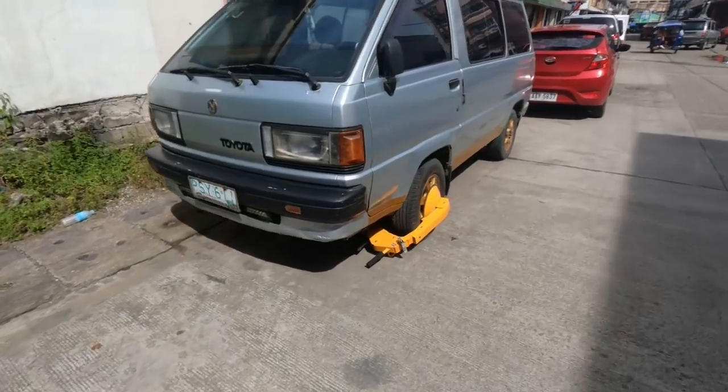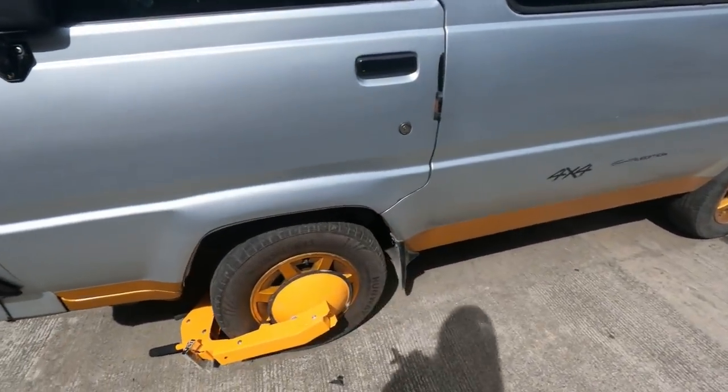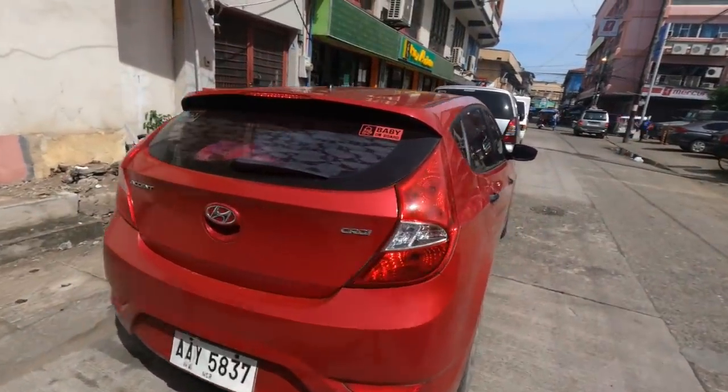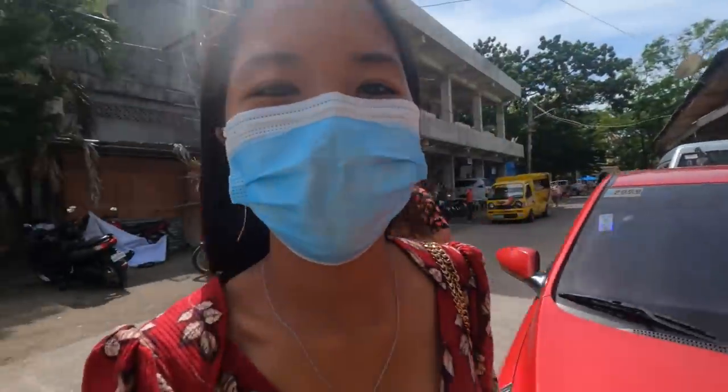Look at this one — this car had no hazard lights on, and that's the reason why the Tropic Enforcer climbed that motorbike. All the other cars here have their hazards on. Poor guy.